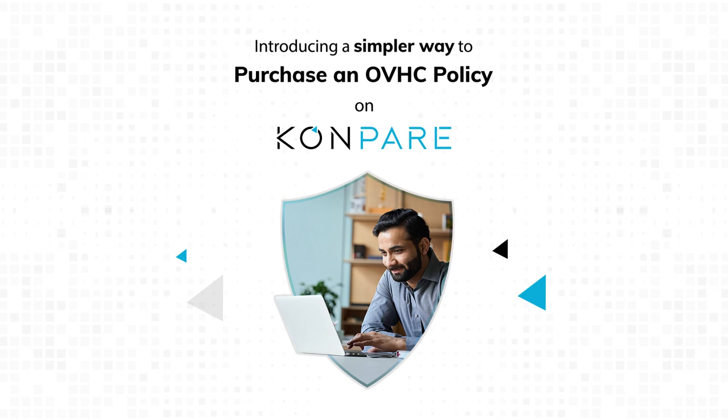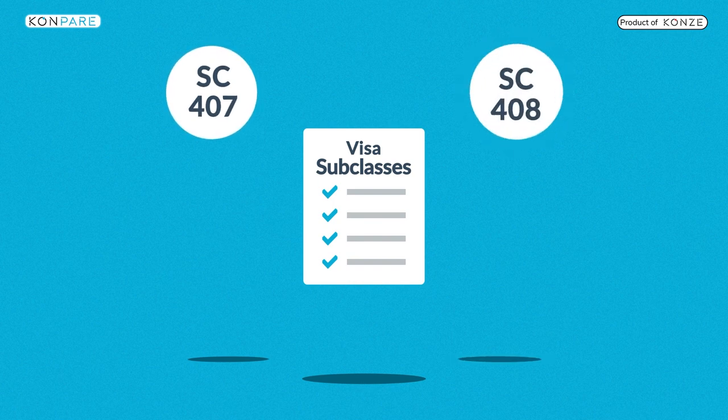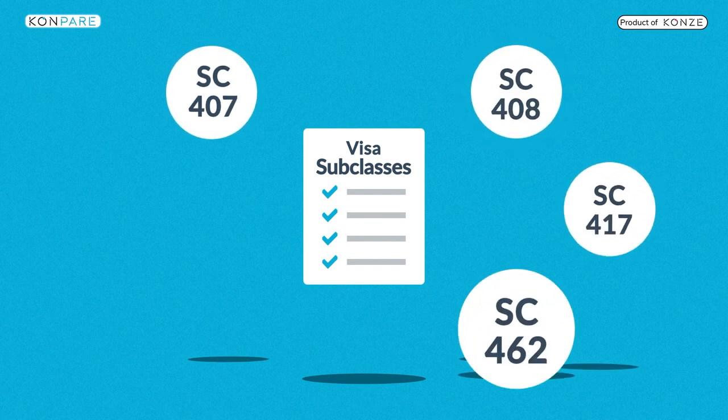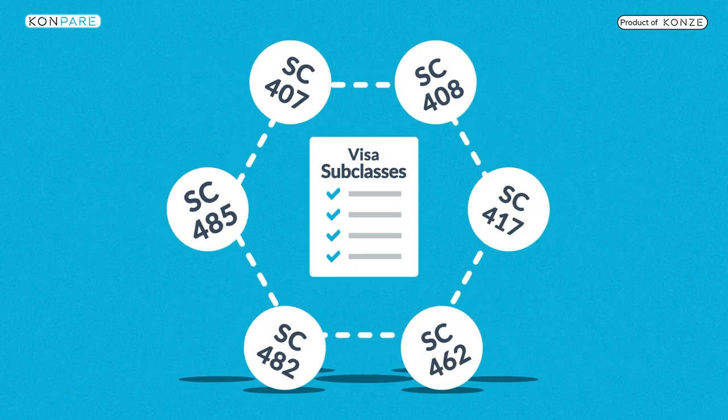NIB has a range of great value health covers that meet the Department of Home Affairs requirements for visa subclasses such as 407, 408, 417, 462, 482, 485 and many more.